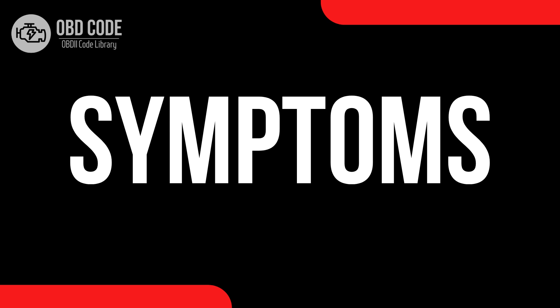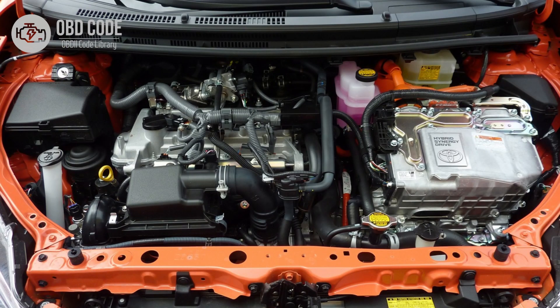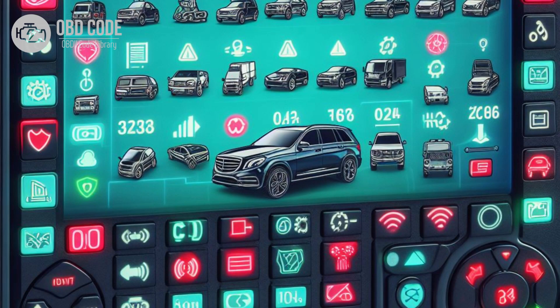Code P0673 symptoms: 1. Check engine light (CEL) illuminated on the dashboard. 2. Difficulty starting the engine, particularly in cold weather. 3. Rough idle or misfiring during cold starts. 4. Decreased engine performance and fuel efficiency, especially during cold starts. 5. Other related trouble codes may be present, depending on the specific issue.